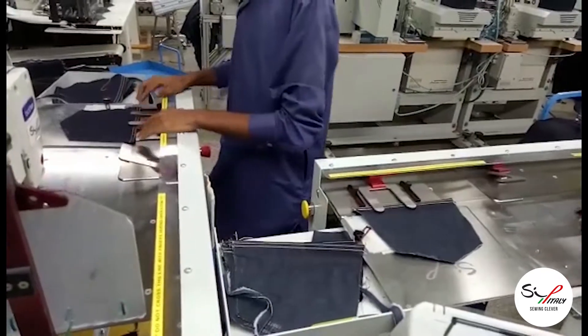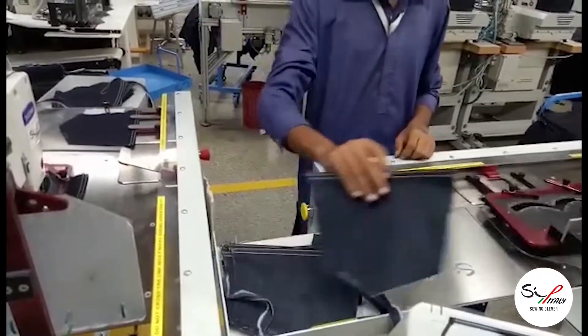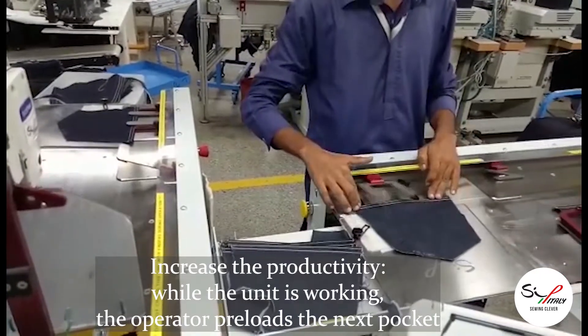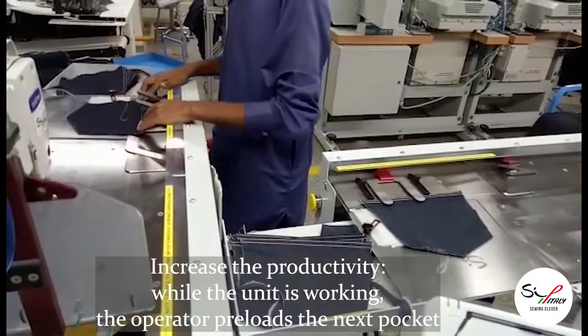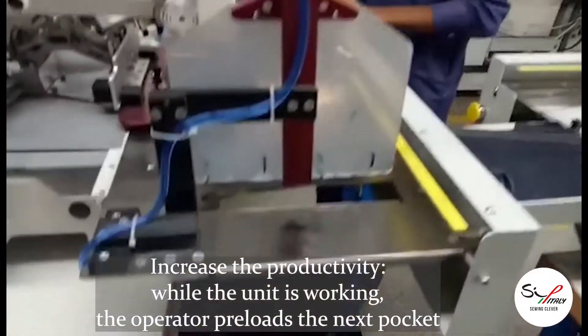The unit has been designed in order to have one operator handling two units at the same time, or in combination with our pocket hemming unit PH100 series.